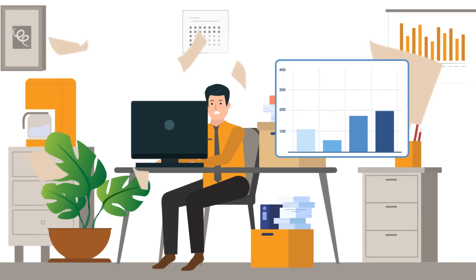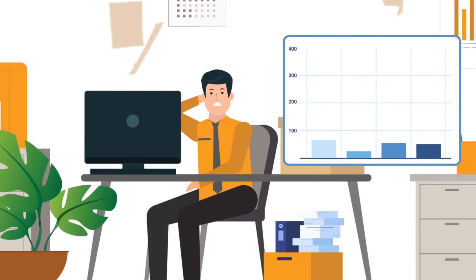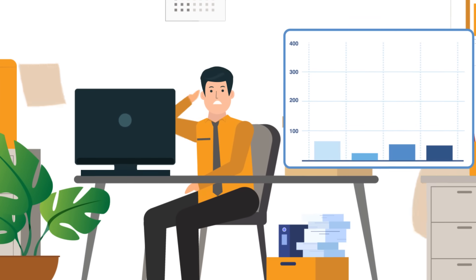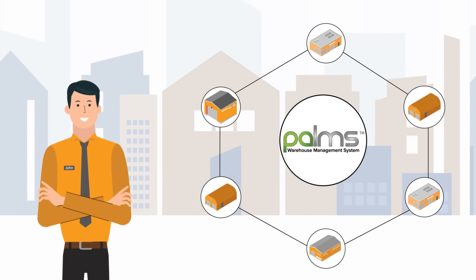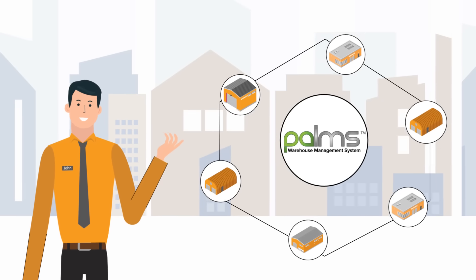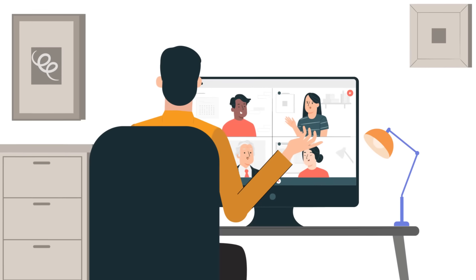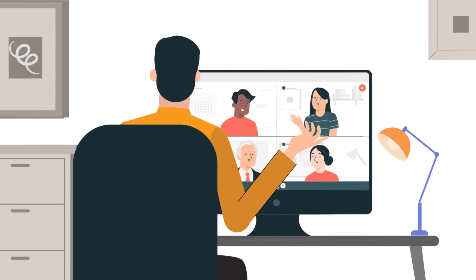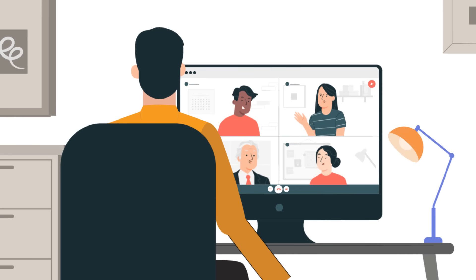John is struggling to manage the operations across all his warehouses and to ensure smooth functioning of the supply chain. John is thinking about implementing a WMS to help manage operations across all his warehouses and also to give him and his supervisors critical data about the state of operations in each warehouse.